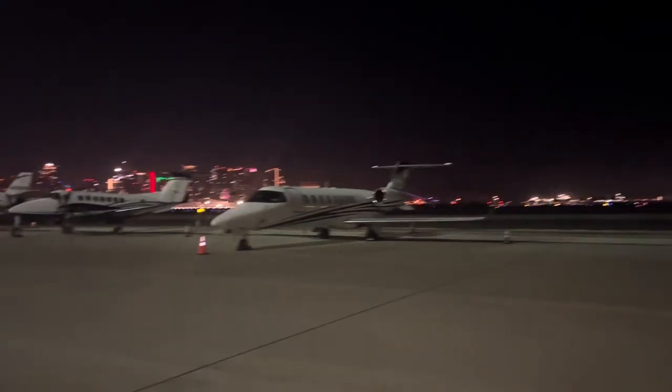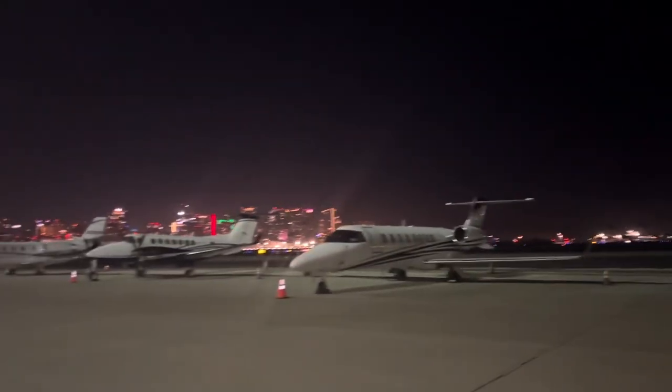Okay, we just got back to the airport and we're walking back to our airplane. Look at all the jets — they're so cool.